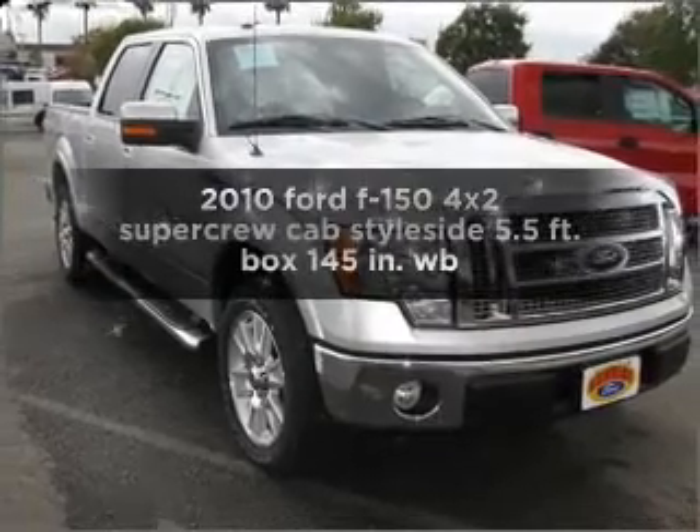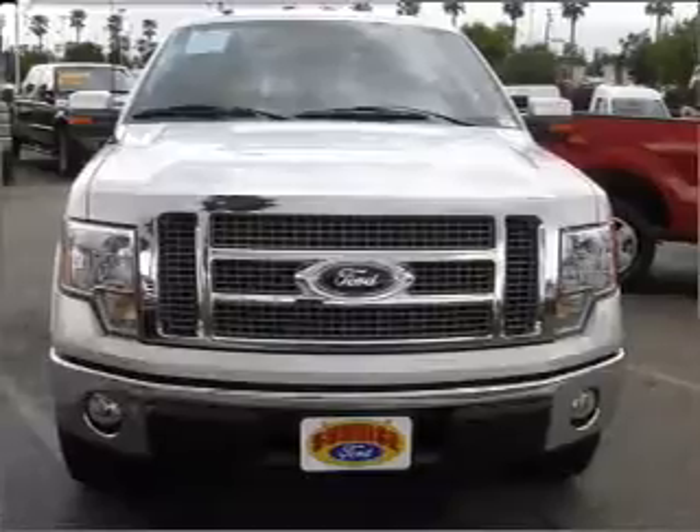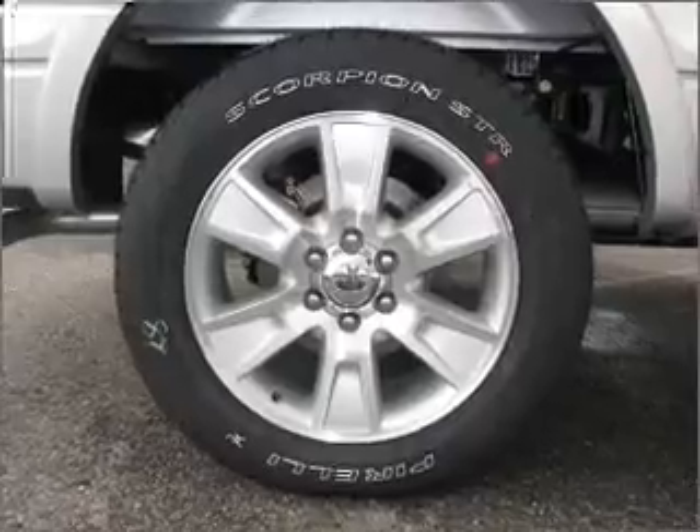Get noticed in this 2010 Ford F-150. Travel the roads in style and comfort in this great vehicle, with a powerful 8-cylinder engine connected to a smooth shifting automatic transmission.